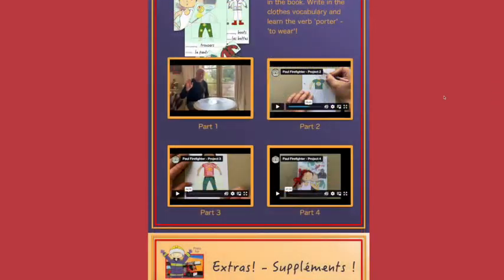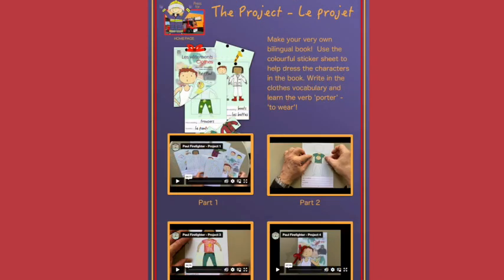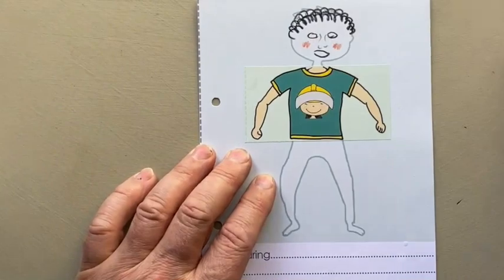Badger makes a project for each module and then shows you how to put it together. Sometimes Badger also goes out on location and makes us laugh.